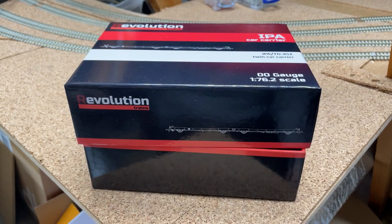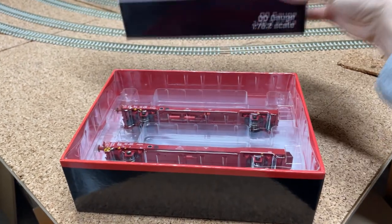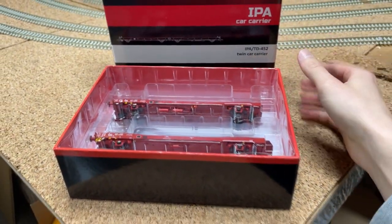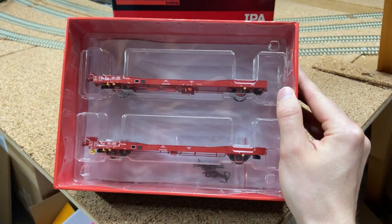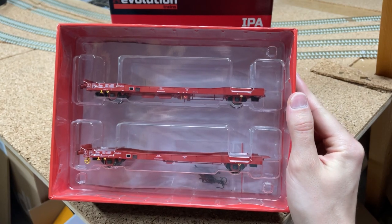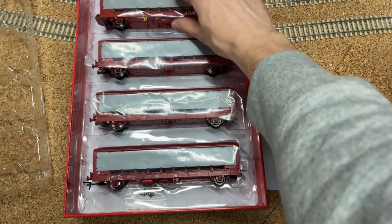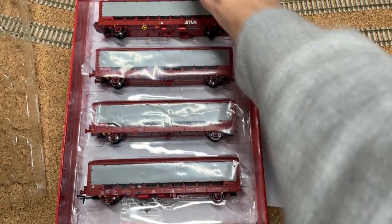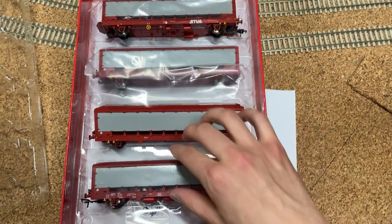So let's move on to the wagons themselves. As expected with all Revolution releases, they come very well packaged and the wagons are very securely stored in plastic sleeves within the box. The box just lifts off and makes accessing the model much easier than the older style boxes from Bachmann or Hornby, where you'd have to slot open the flap at the side and slide the model out and potentially damage the box in the process.